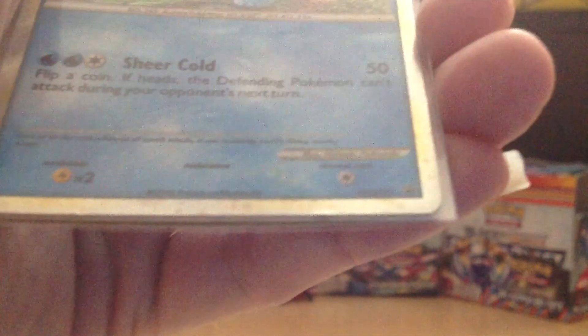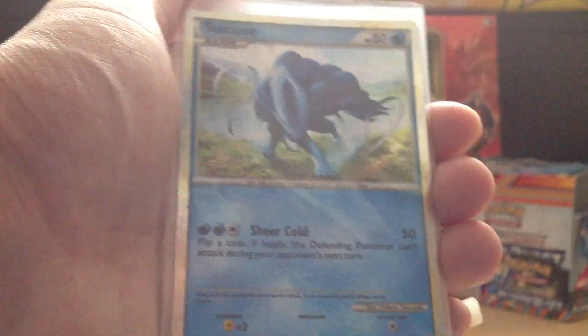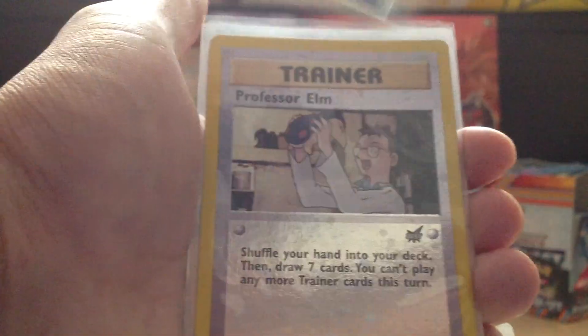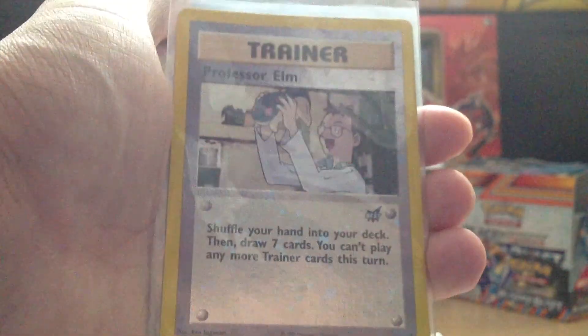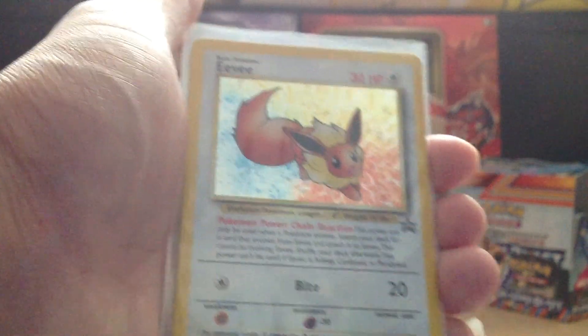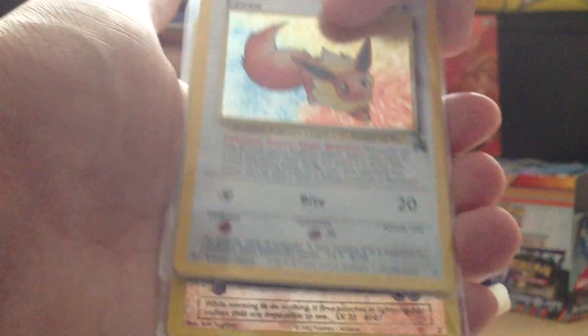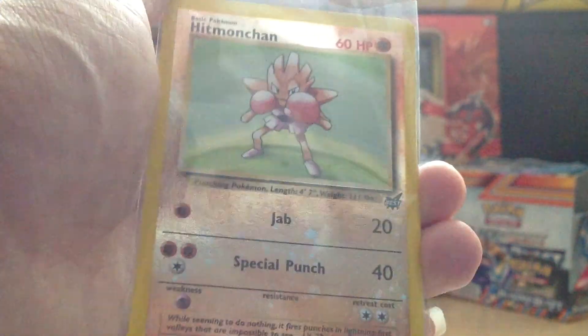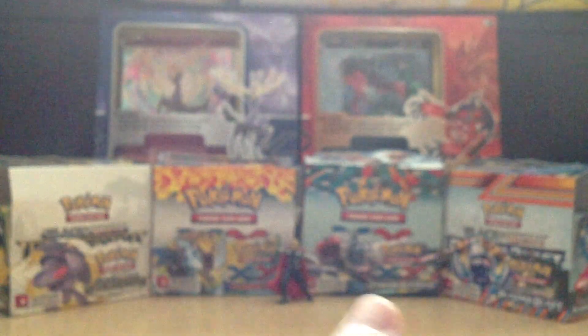It says HeartGold SoulSilver 21. It has the EX-ish kind of artwork — the silver borders. Then we got a Professor Elm, which also has the Best logo on it. And a Promo Eevee — very nice, cards are in awesome condition. As well as a Hitmonchan, which also has the Best logo on it.